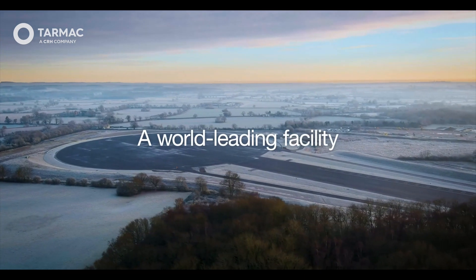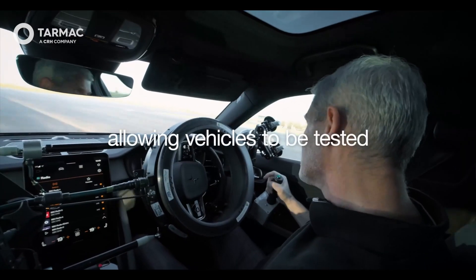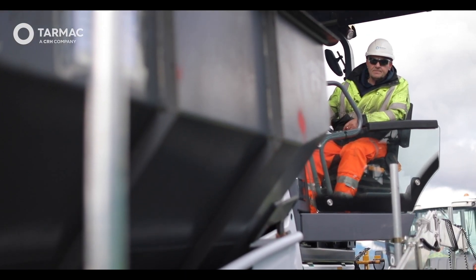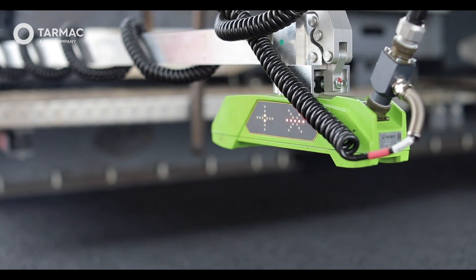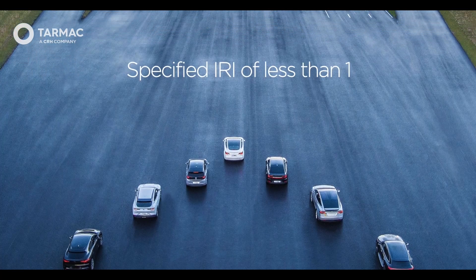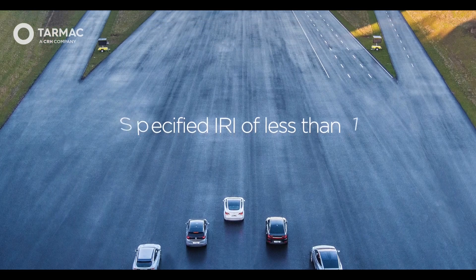A bespoke surfacing methodology was developed that enabled the Echelon paving train to reduce longitudinal joints and guarantee no deviation of more than two millimetres were present at any point, both linear and transverse, under a four metre beam, surpassing the specified IRI of less than one.